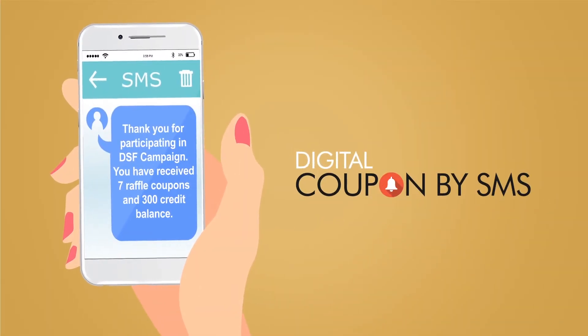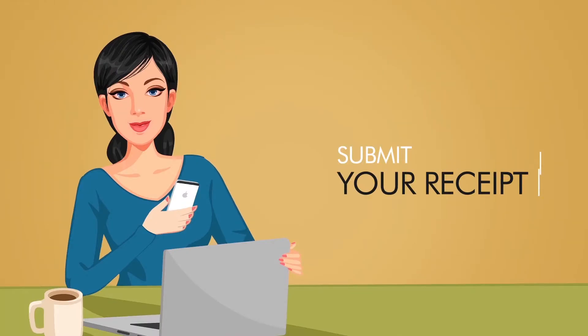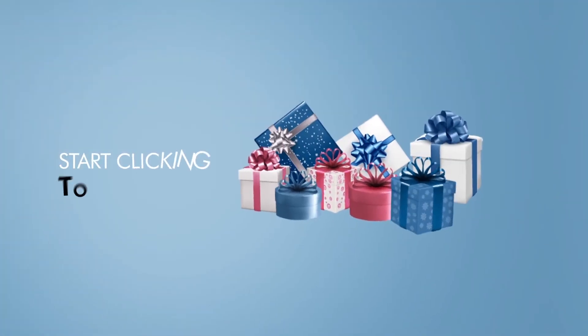With just a few clicks, you'll receive a coupon by SMS and will be automatically entered into the draw. Exciting prizes are only a click away. Start clicking to start winning.